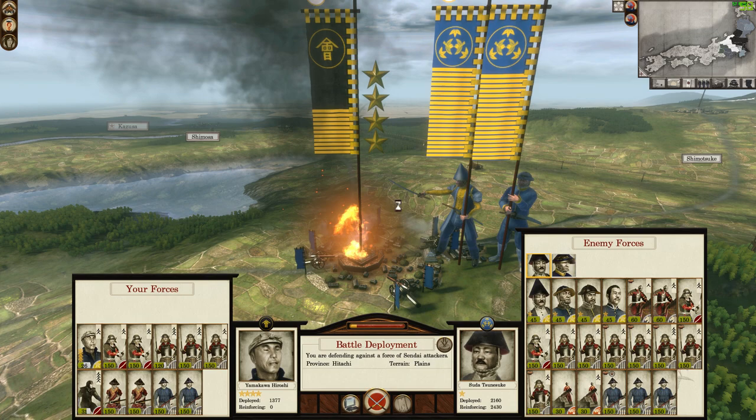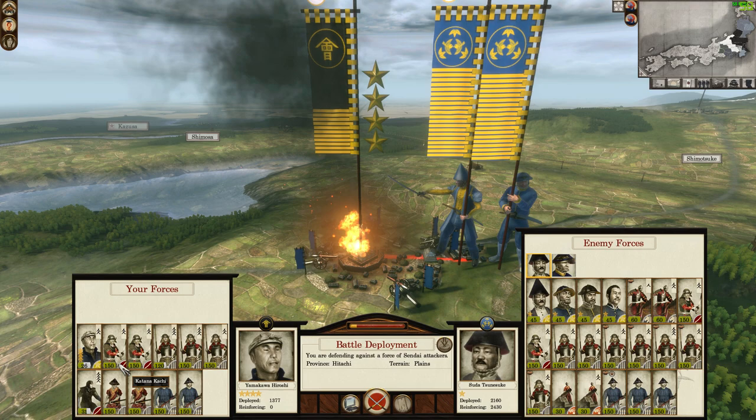Impossible Battle number 12 — look at the absolute state of this. This is Fall of the Samurai.